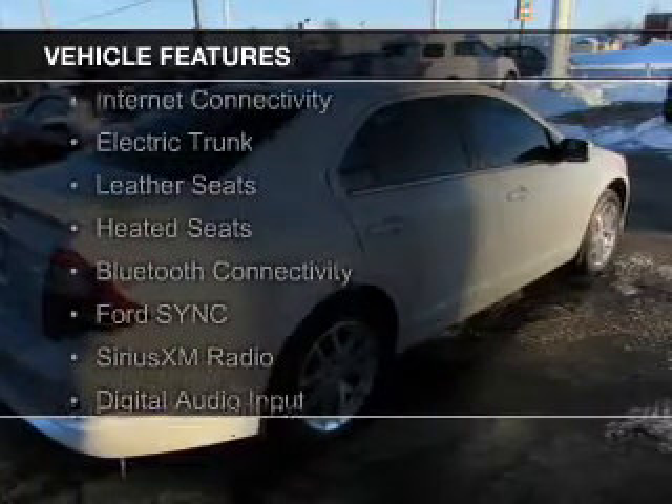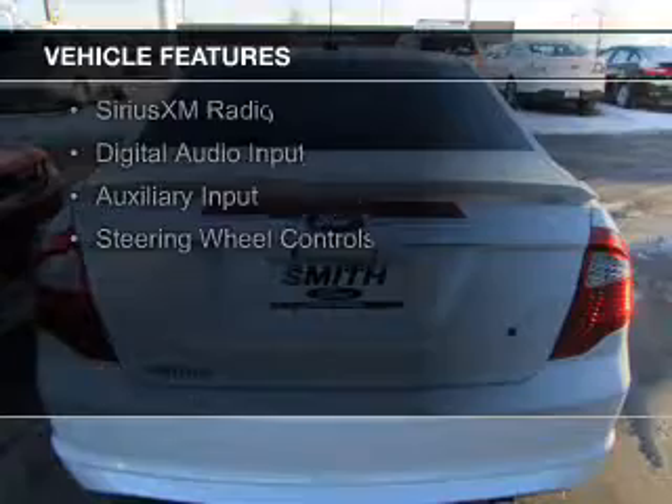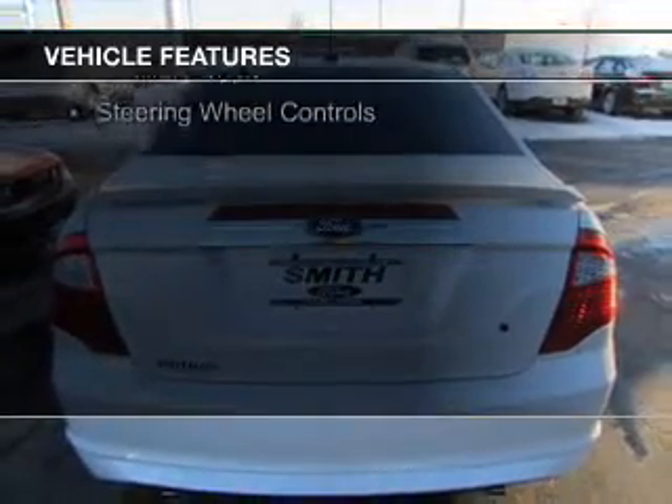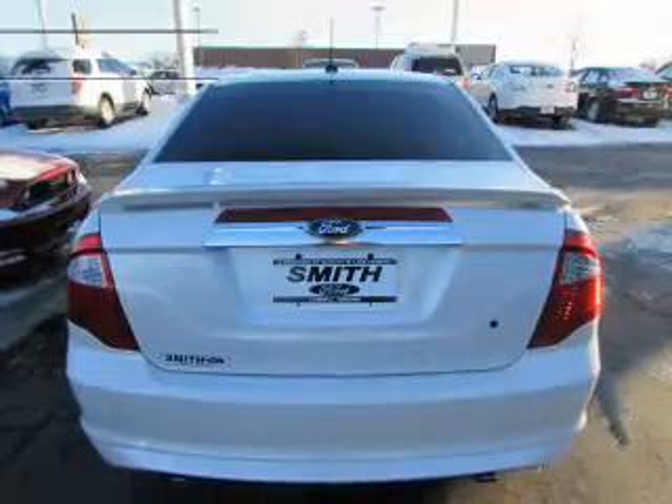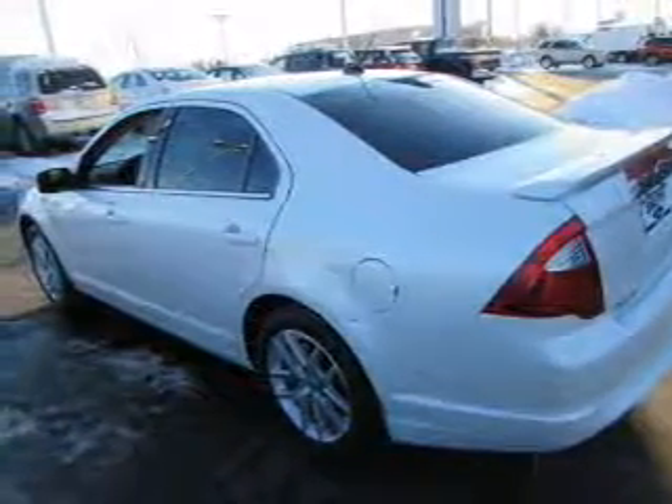The features include internet connectivity, electric trunk, leather seats, heated seats, Bluetooth connectivity, Ford Sync Voice Activation, Sirius XM Satellite Radio, Digital Audio Input, Auxiliary Input, and Steering Wheel Controls.